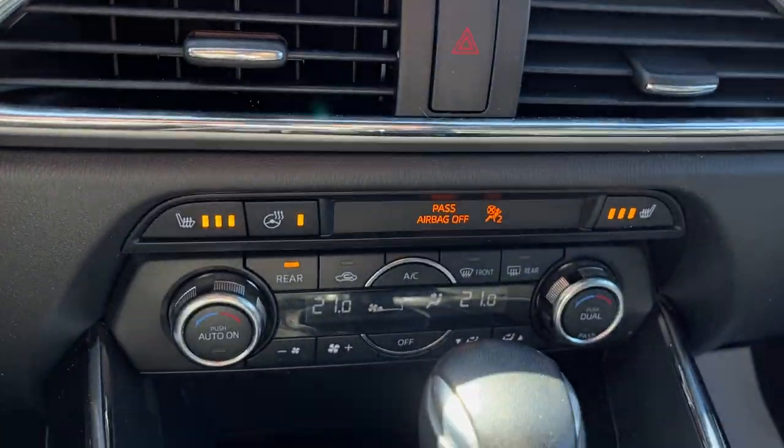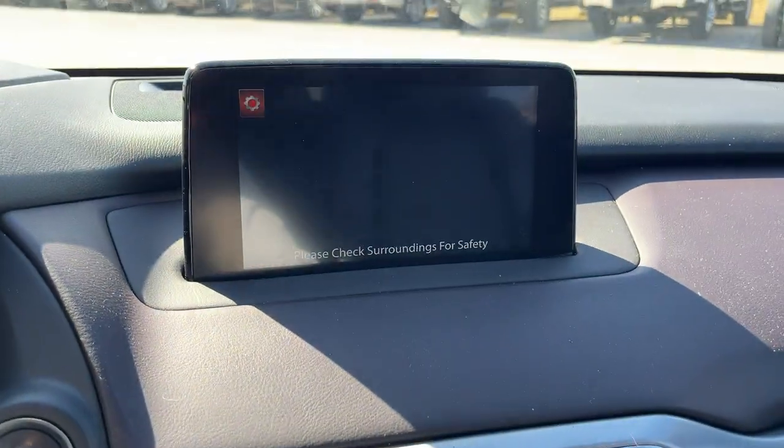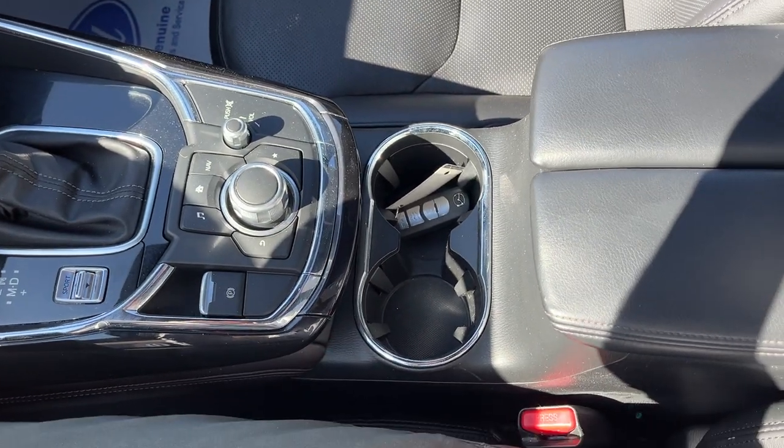Navigation on the center display, and there's your dual zone climate controls with your heated seats and steering wheel. Here's your reverse camera, and then you do have your buttons to navigate that screen there, and your key fob.